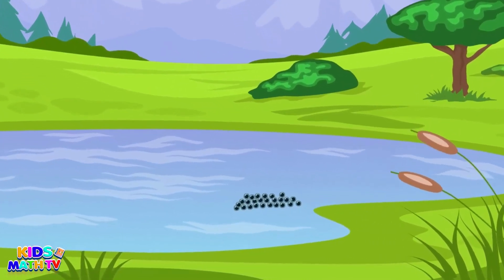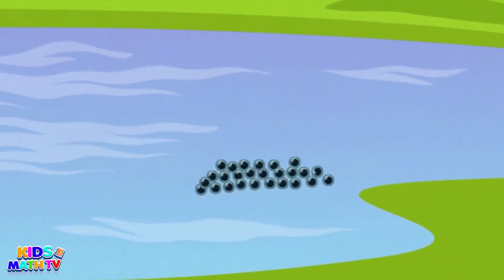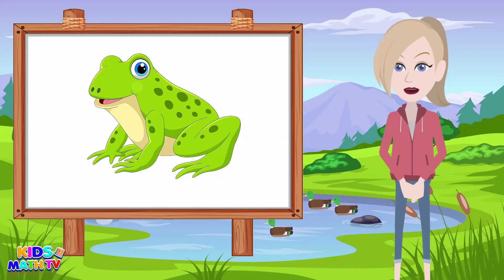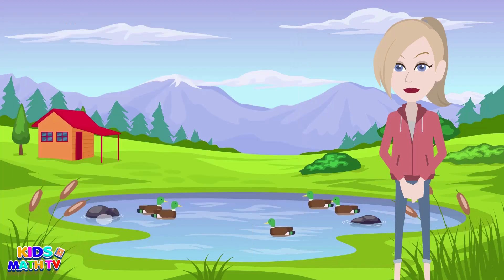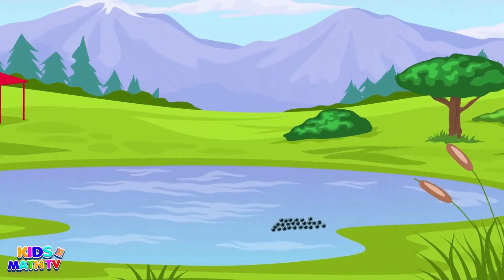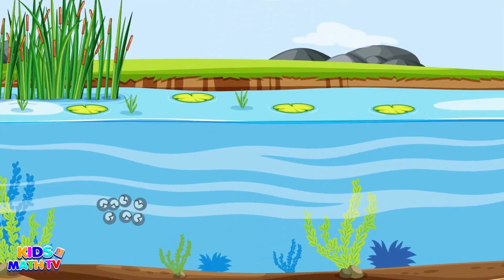Our journey begins with a group of small, round, jelly-like objects floating in the water. Can you guess what they are? That's right, they're frog eggs! A mother frog lays hundreds or even thousands of eggs at once, called a clutch. She usually lays them in still water like ponds or swamps to keep them safe from predators.